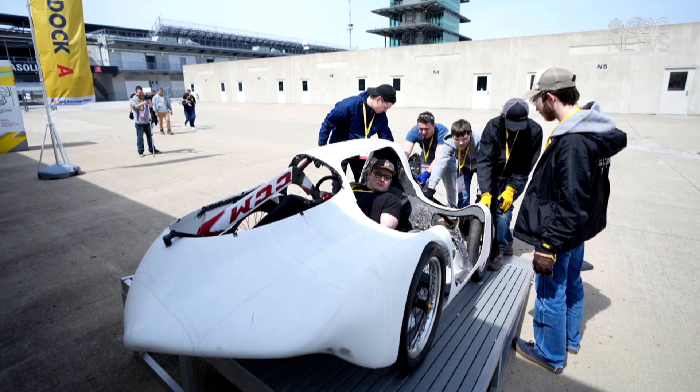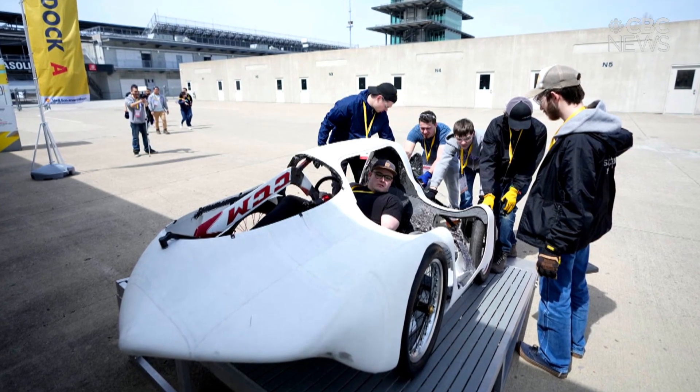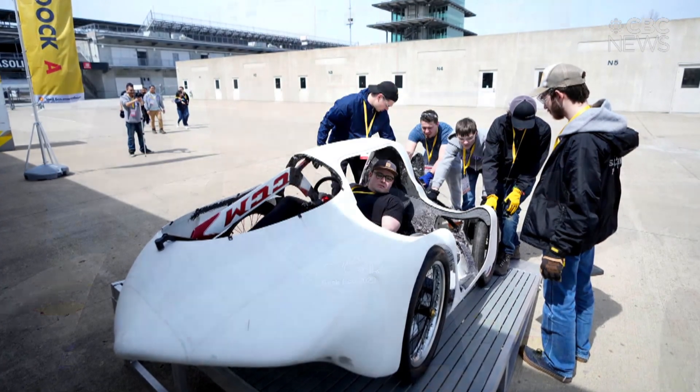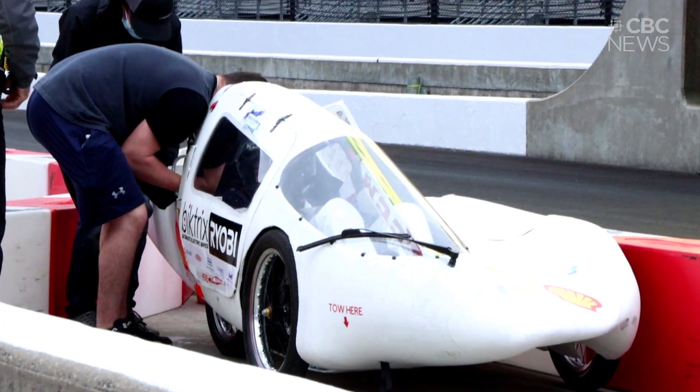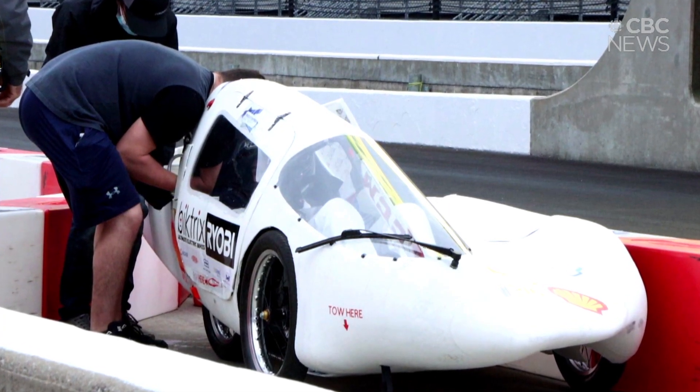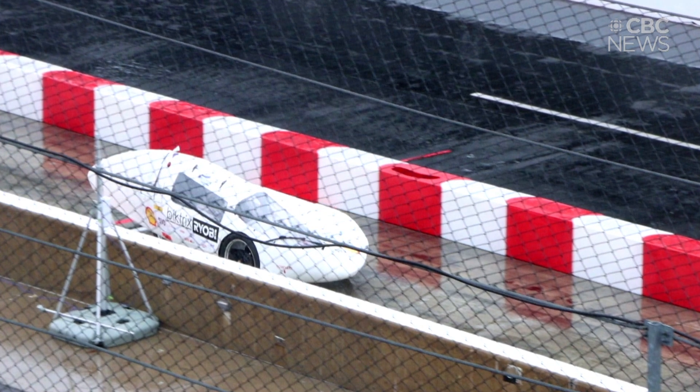The Shell Eco Marathon has a couple of categories of competition. The initial stage is fuel economy, and then once you pass that stage there's also a race involved, so it's kind of a strategy between fuel economy and the handling and performance of the vehicle.